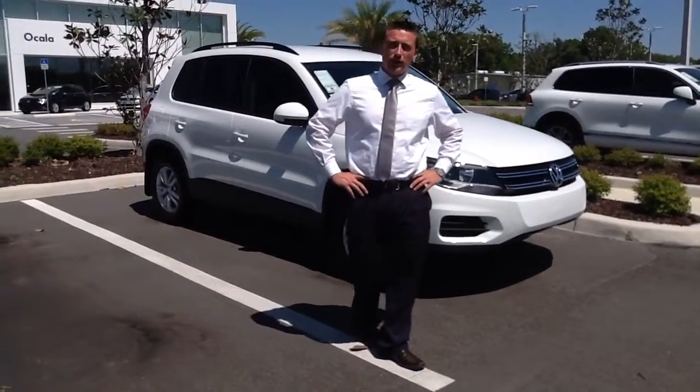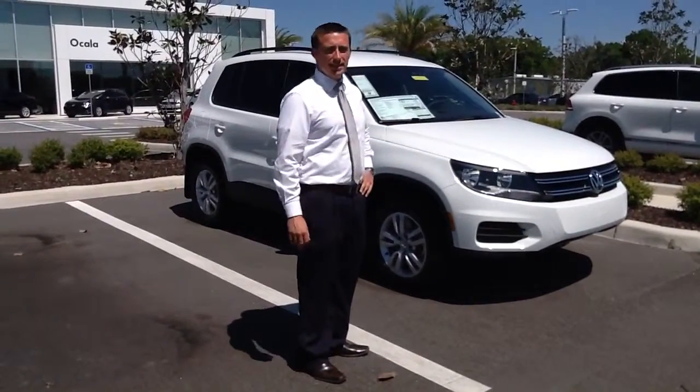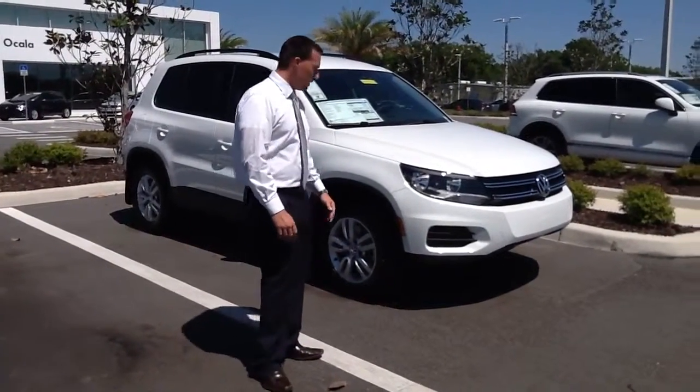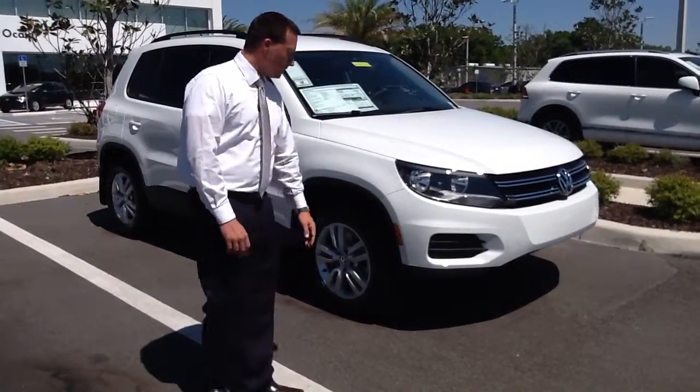Hey, this is Timothy down here at Volkswagen of Ocala. I wanted to introduce you to the 2016 Volkswagen Tiguan. It's got the white exterior with the black interior. The S model coming with the alloy rims.